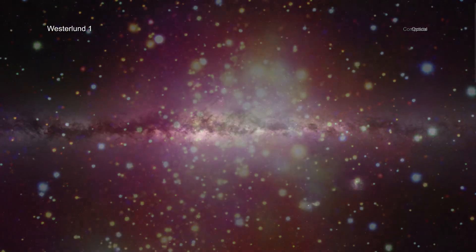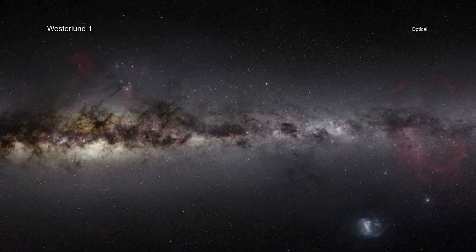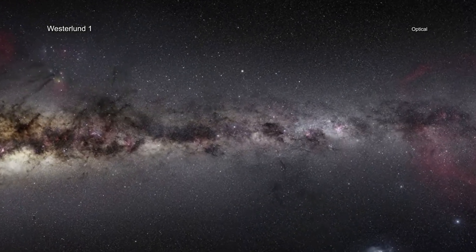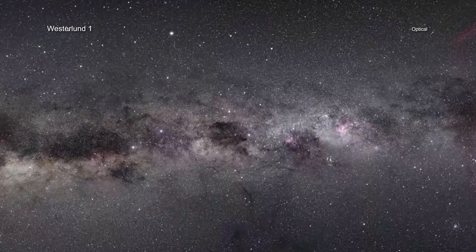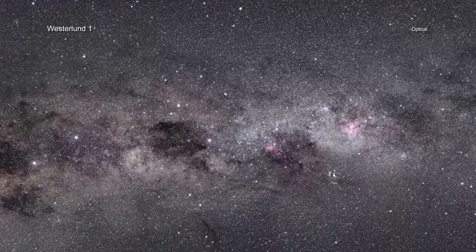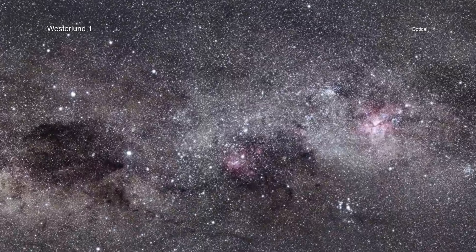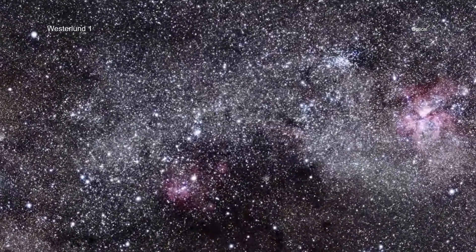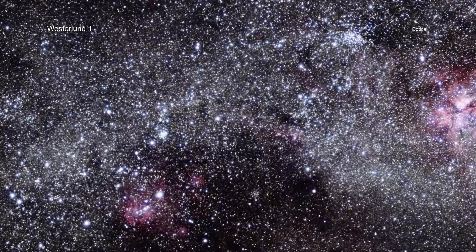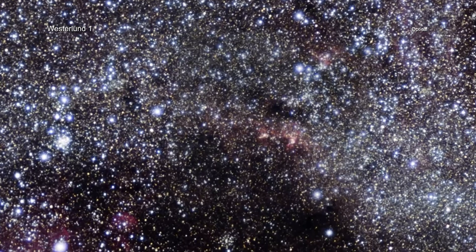Currently, only a handful of stars form in our galaxy each year, but in the past the situation was different. The Milky Way used to produce many more stars, likely hitting its peak of churning out dozens or hundreds of stars per year about 10 billion years ago, and then gradually declining ever since. Astronomers think that most of this star formation took place in young massive clusters of stars known as superstar clusters, like Westerlund 1.